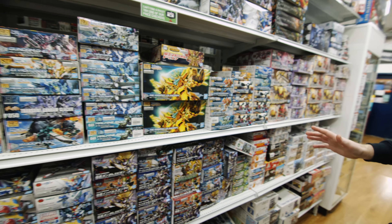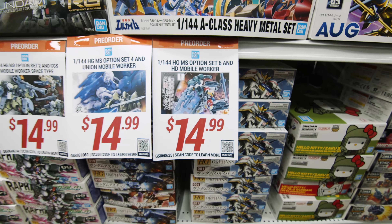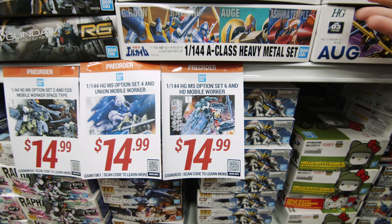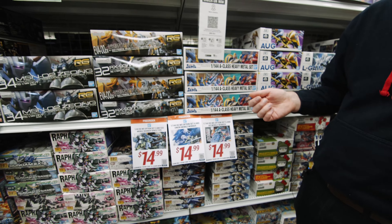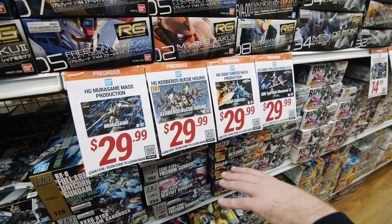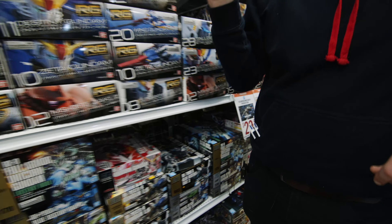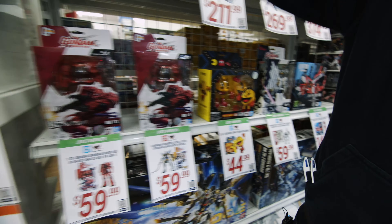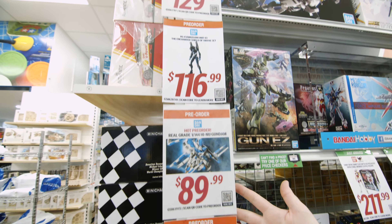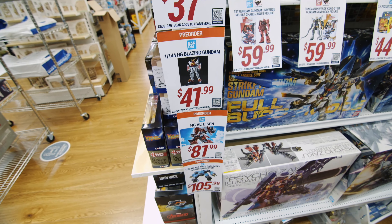Now, you guys may have noticed around the store we do actually have a lot of these pre-order tags set up. These come with a little QR code — if you scan that in store, that will take you to our website where you can pre-order it. Always good to get ready for the new stuff that's coming out soon. In the Seed range, we've got the Mirasameh, we've got the Baku, Gouf Ignited, and the Ginn Maneuver type. Very fun stuff. And all this awesome stuff that is coming down the pipe from Bandai — you just scan those QR codes, takes you straight to the website, all the fun stuff available for pre-order, all coming soon, all coming to Metro Hobbies.